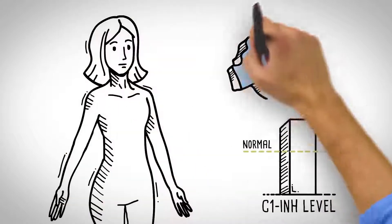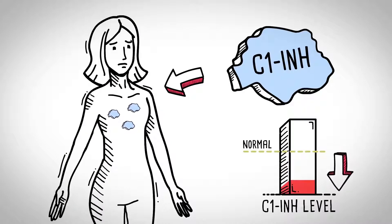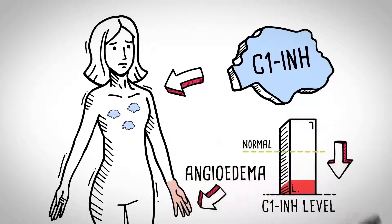Normally, C1-INH regulates inflammation by keeping the production of pro-inflammatory complexes in check. But people with HAE have low levels of working C1-INH, which prevents the regulation of pro-inflammatory complexes, leading to unpredictable attacks of angioedema or swelling.